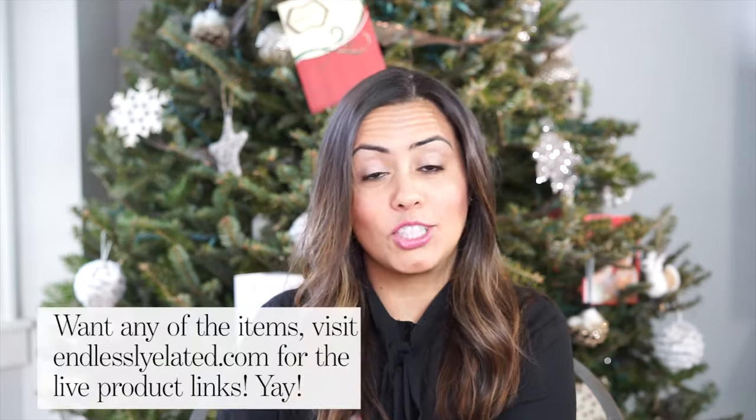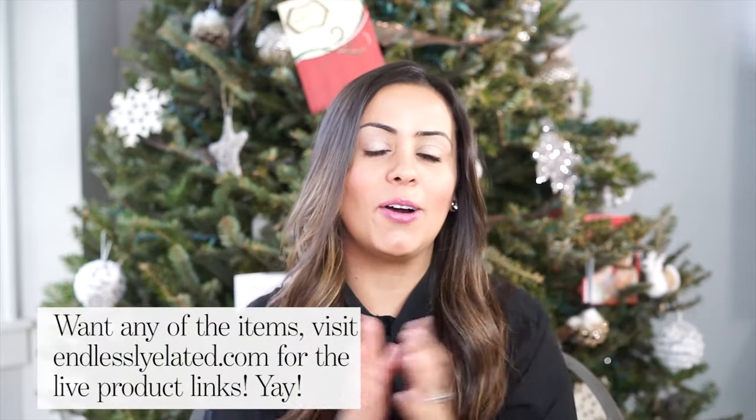Alright, that's it — pretty simple, right? So if you want any of the items shown, make sure to click on the link below. Thank you so much for watching. Don't forget to subscribe and I will see you next week. Bye!